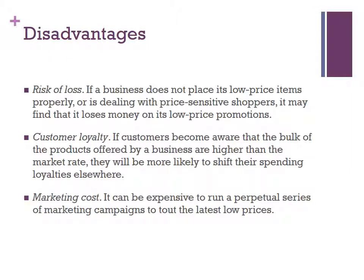Here are three disadvantages of high-low pricing. The first one is risk of loss. The second one is customer loyalty. And the third one is marketing cost. For risk of loss, if a business does not place its low-priced items properly or is dealing with price-sensitive shoppers, it may find that it loses money on its low-priced promotions.